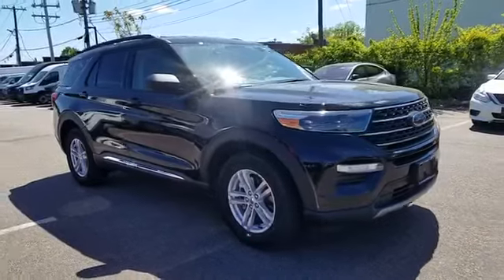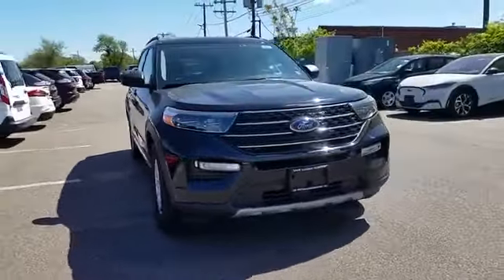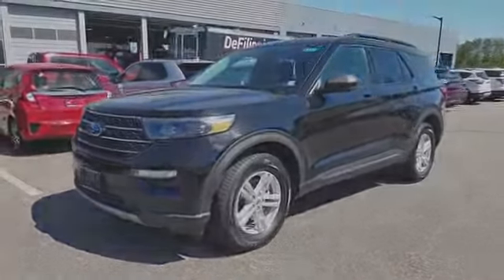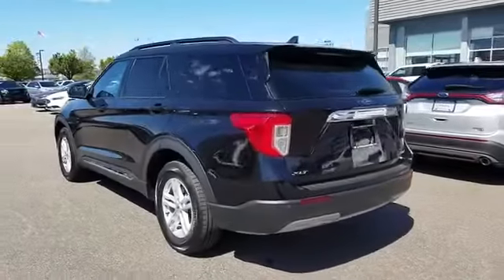2021 Ford Explorer. With less than 6,000 miles on the odometer, this SUV offers space as well as power and performance.